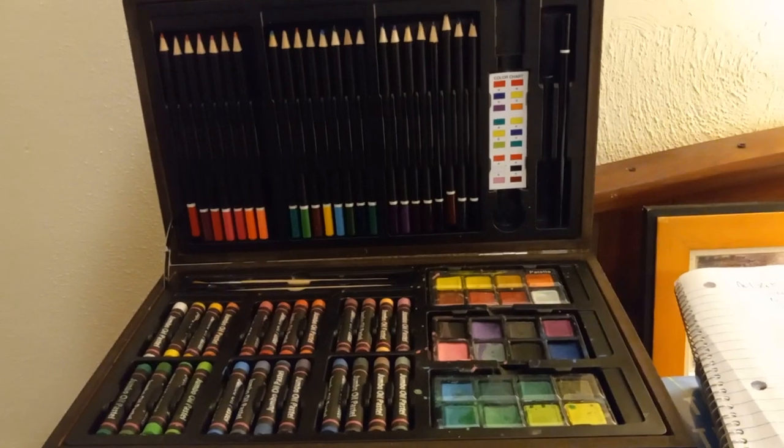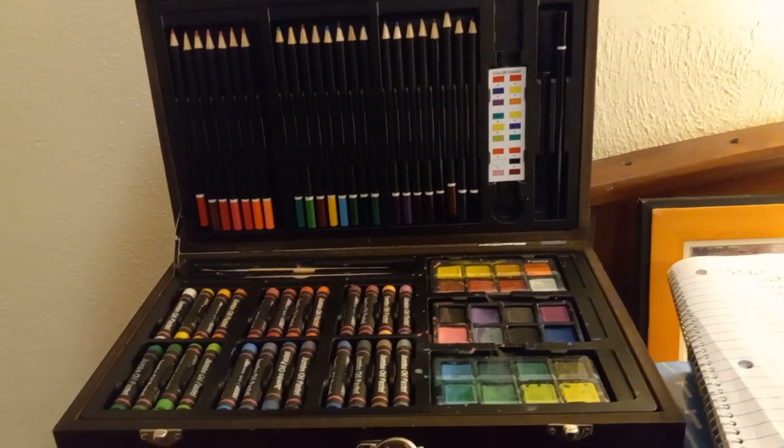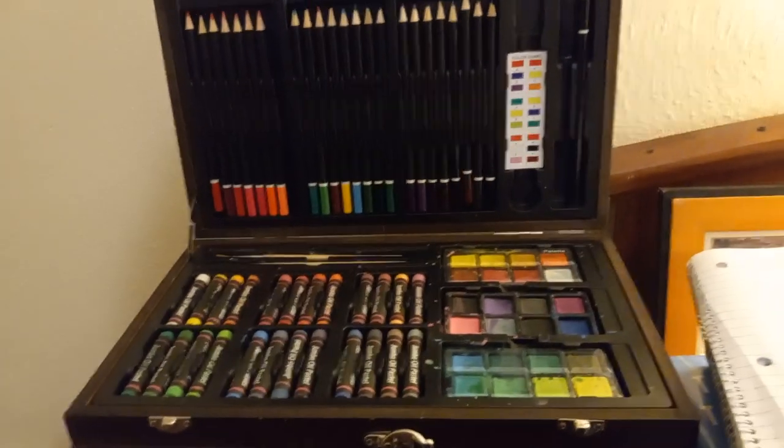I would recommend it. I think it's great for budding artists and it's definitely worth your while. Enjoy, bye!